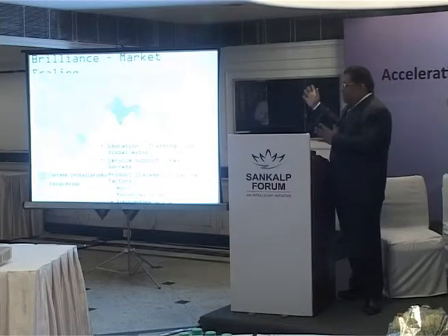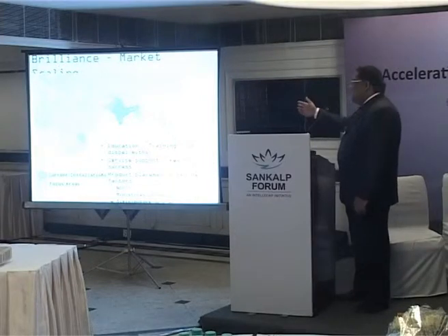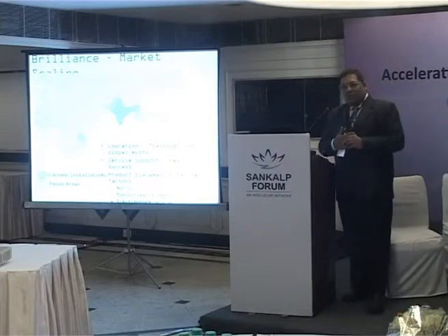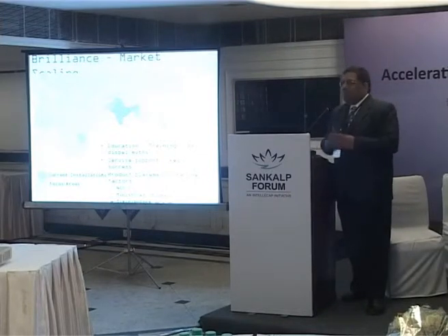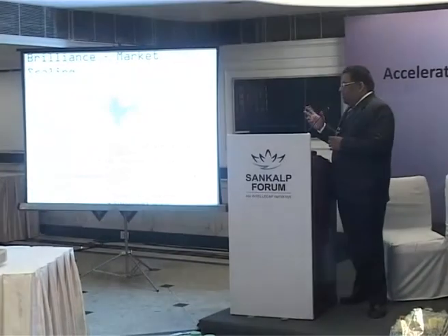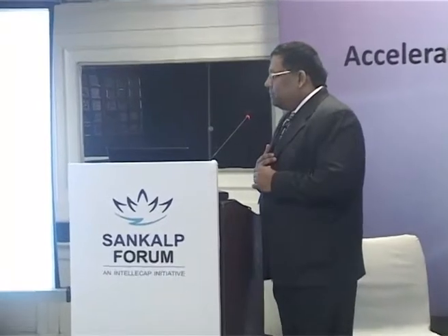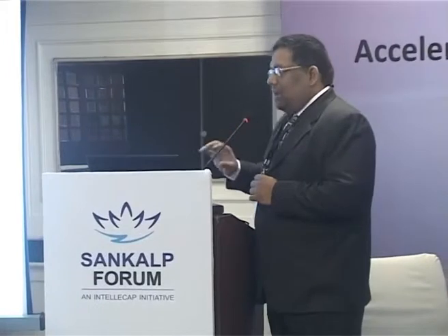The blue area on our map shows where current installations are — all over India, some parts of Nepal, the Philippines, and elsewhere in Southeast Asia. We have supplied units through some NGOs to Malawi, Kenya, and a few other African hospitals where this unit is being tried out and we receive very good feedback. These are going to be our focus areas for future expansion.